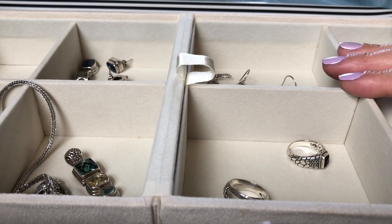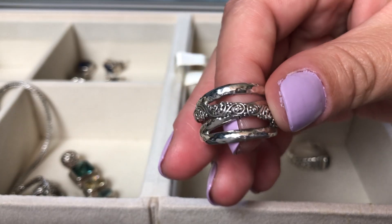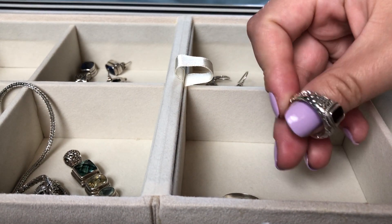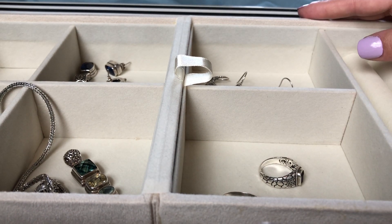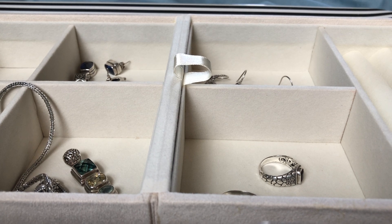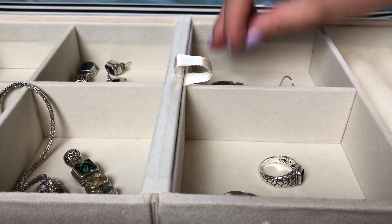These pieces are from Bali, Indonesia. Since watching JTV and learning about jewelry, I've really come to know more of the history of silverwork — and metalwork in particular — in Bali and Indonesia, and come to appreciate it. From what I've learned, the silversmiths used to work primarily in gold because their work was so highly prized, labor-intensive, and valuable.